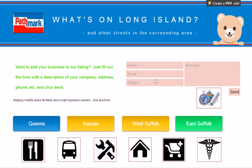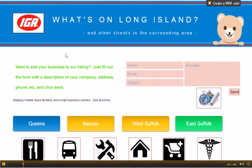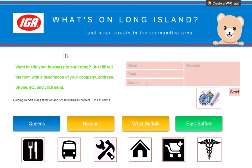As you can see, it has a very easy to use interface right on top of the screen. On the top of the page, under the title, it says: want to add your business to our listing? Just fill out the form with a description of your company, address, phone number, etc. and click send. This is how we can get in touch with you. It's very easy. If you leave a phone number, that'll be helpful. If not, it'll go right to our email address and we'll be able to send you back information and answer any questions that you have on the website.